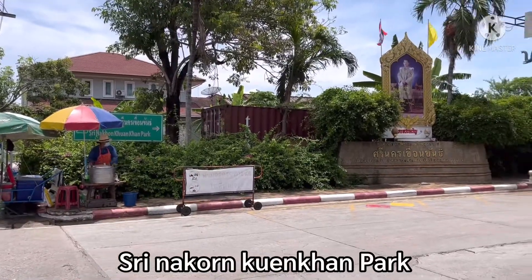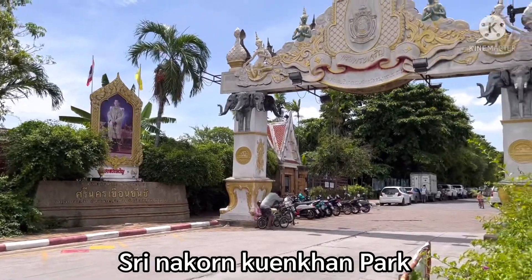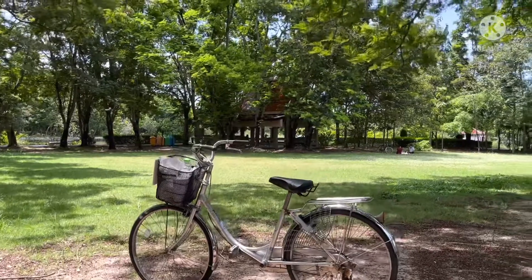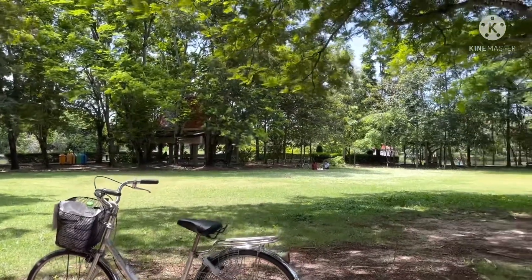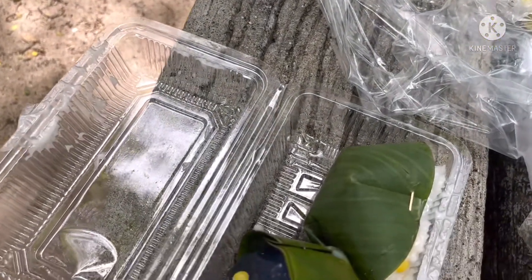After finishing the meal, I ride the bicycle to see Nakon Keon Khan Park — this is the entrance. I'll take a break for a while and buy Thai pudding with coconut topping. This one is a Thai dessert we call khanom.